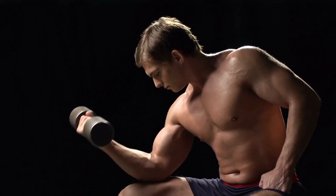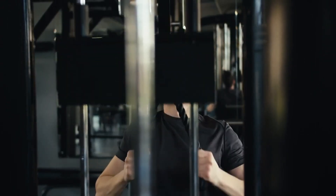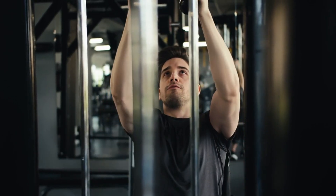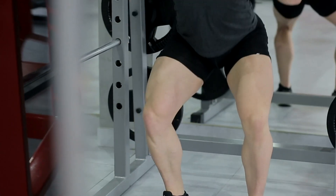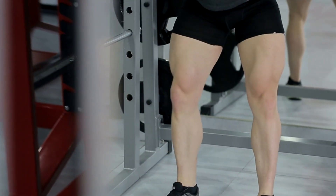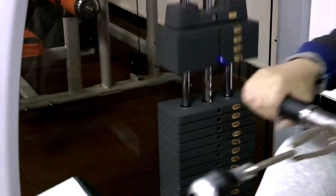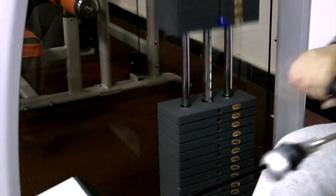Conclusion: muscles are made in the gym and the lab. In the muscle-building saga, understanding the science can make your journey to hypertrophy a lot smoother and swifter. It's not just about what you lift — it's about how and why you lift it. If you're pumped up with this muscle science, smash that like button and subscribe for more fitness wisdom. Got questions or want to share your muscle journey? Drop a comment below. Let's keep the gains conversation going.